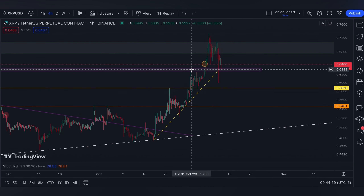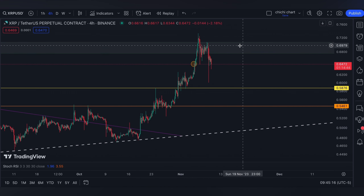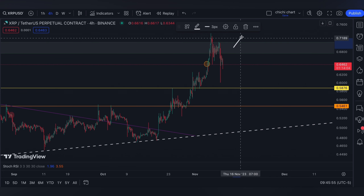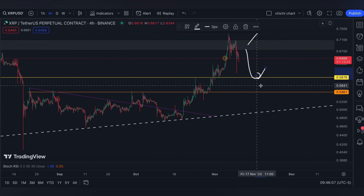Though it is holding this price, I would look forward for it to retest 5876, as long as it is not breaking this bearish OB on this green box. So it's either it will break out here, or it's gonna retrace until 5876. I would expect this to be a strong support.